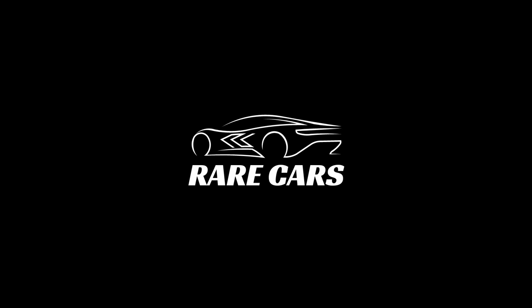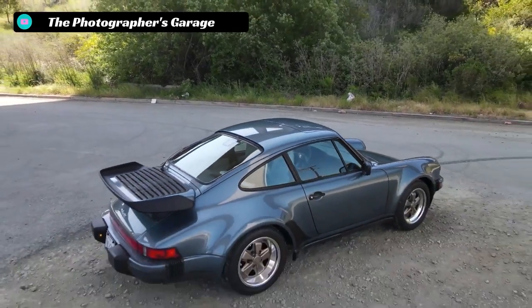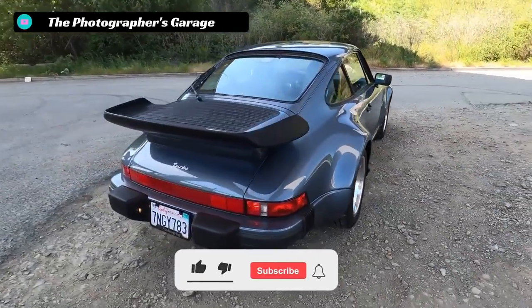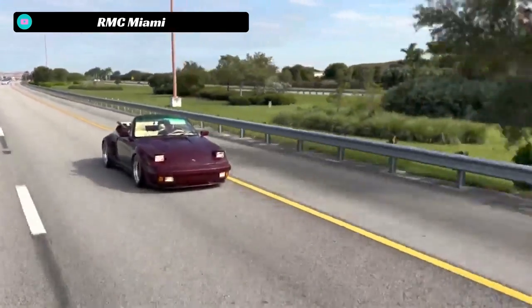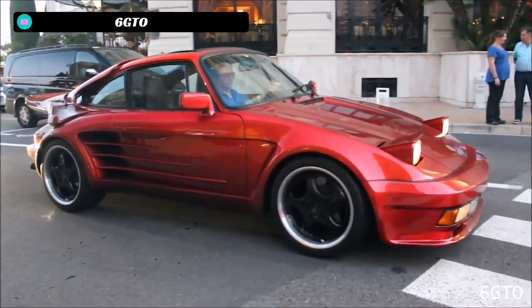Hey everyone, welcome to Rare Cars — the channel where we dive into the past and explore some of the rarest and most unique cars ever made. If you'd like to see more short-form documentaries on unique cars like the Rover BRM and others, make sure to subscribe to the Rare Cars YouTube channel and click that notification bell, as we'll be dropping new videos nearly every single week.